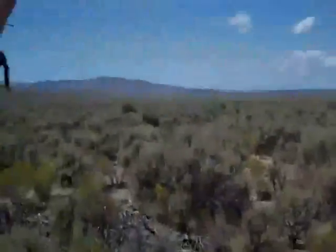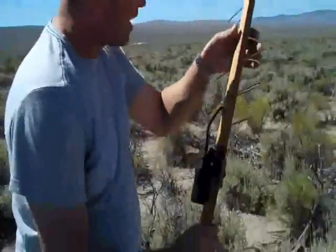And the chutes came out. 5,417 feet. Tracker worked.